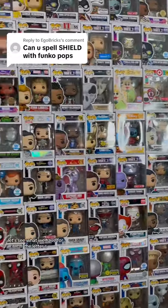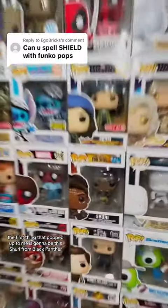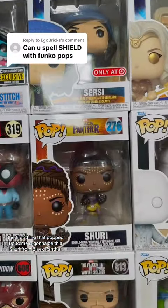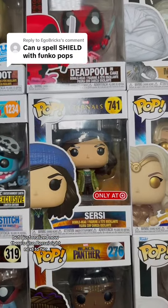Alright, let's see what we have for the letter S. The first thing that popped up is Shuri from Black Panther. I just realized there's also Cersei right next to her, but for this I'm going to use Shuri.